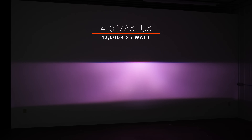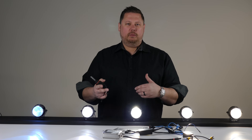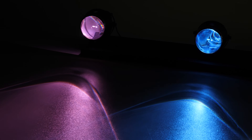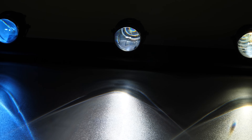Lastly, the 12,000K purple HID made 420 maximum lux with a 35-watt Hilux ballast — the second worst brightness of the bunch. When we gave it 55 watts, the brightness jumped to 570. So what did you learn? You put a 55-watt ballast on a bulb and the color changes. You put a 55-watt ballast on a bulb and the brightness increases. 12,000K is junk. 10,000K is really not bright, and the best colors are in the middle.